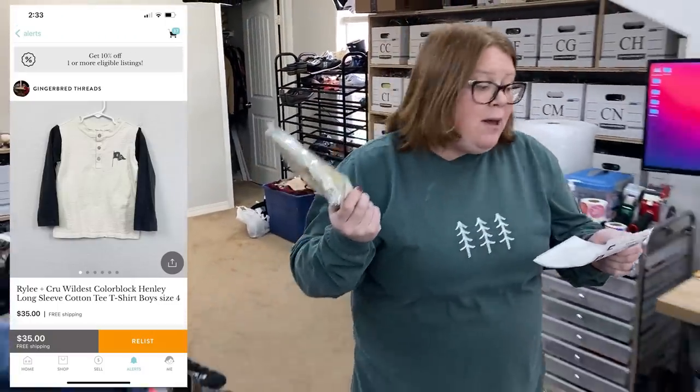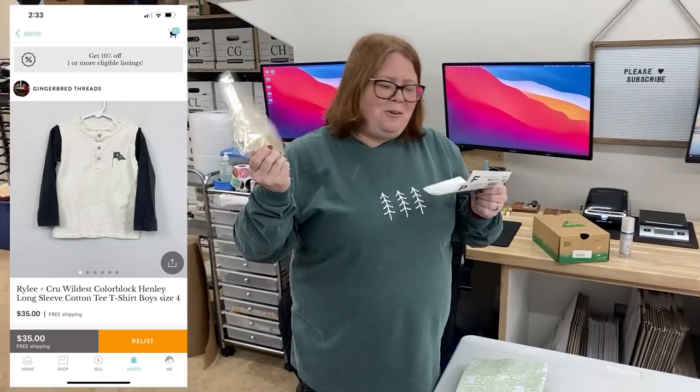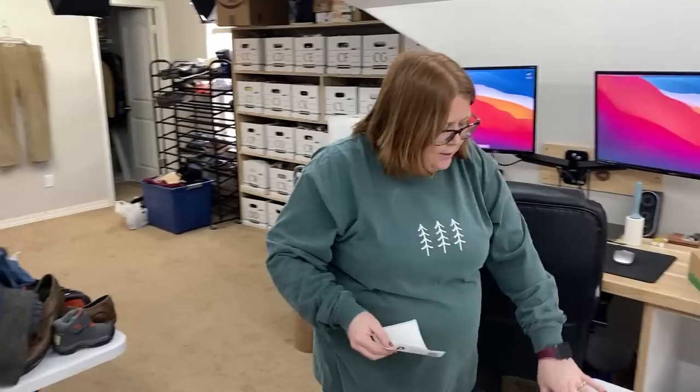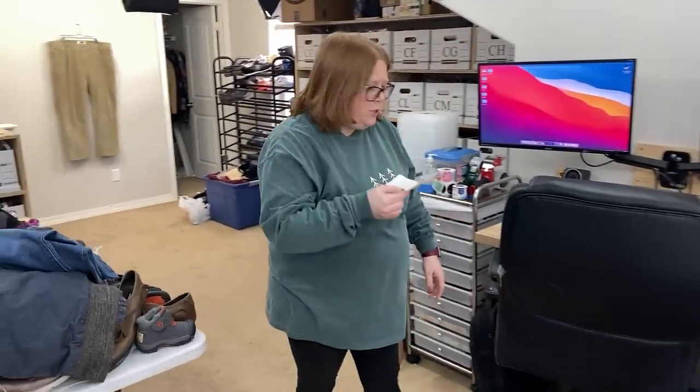Another one of my sun shirts — this is Riley and Crew brand. I'm pretty sure I bought it on Kittizen, but I didn't scroll to check the price. I sold it for $30 free shipping, so I'm probably making back over $20 since shipping only cost $4.15.